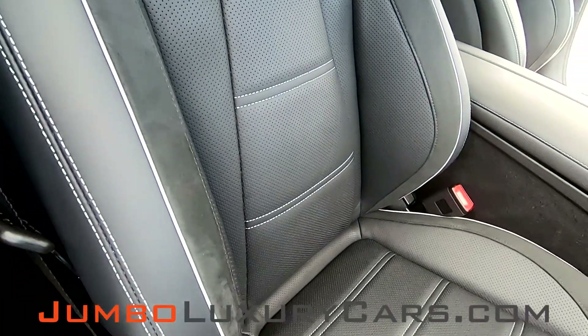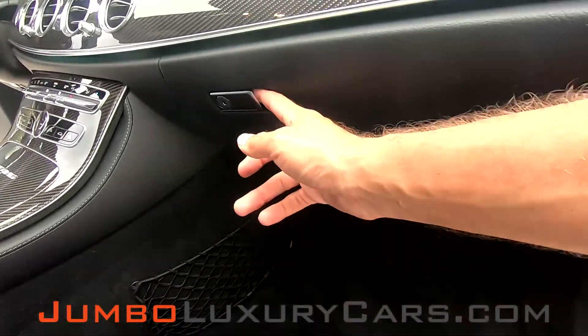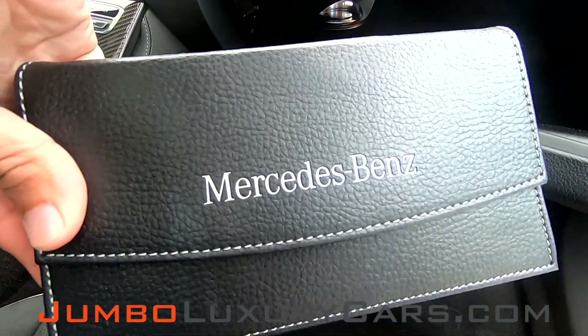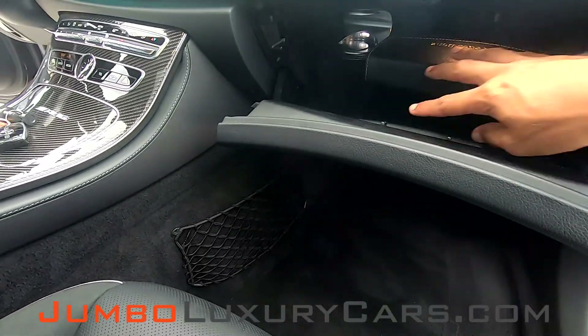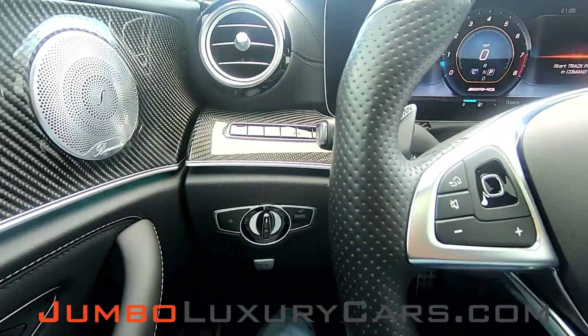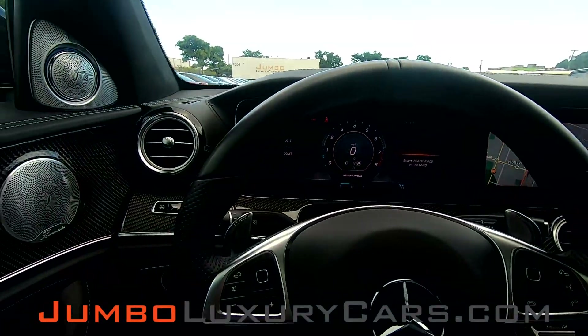The passenger seat is in pristine condition with no signs of wear and tear. Here we have the owner's manual. The steering wheel is in excellent condition with no signs of wear and tear. Let's take a look at the mileage.